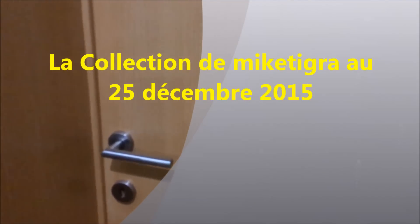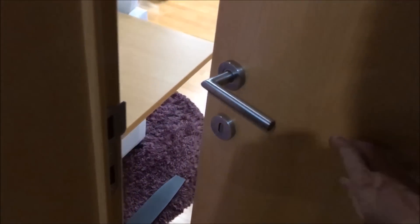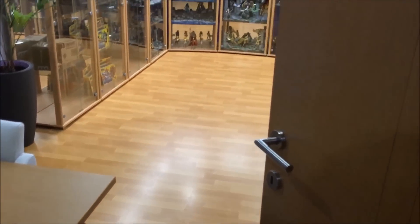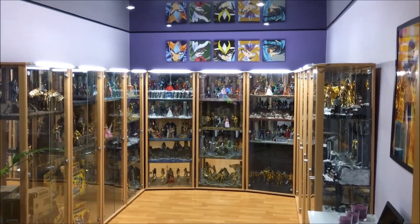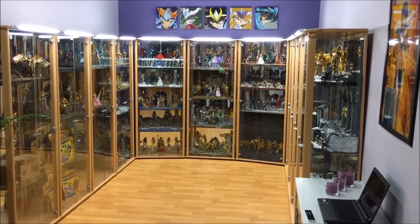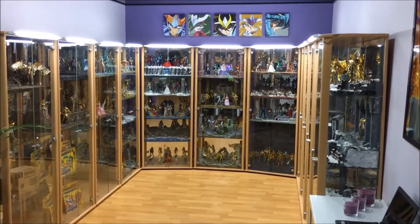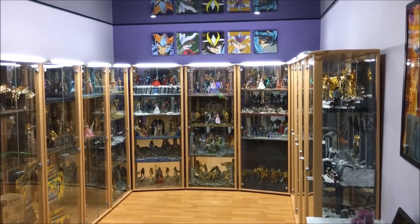Donc, nous allons ouvrir cette fameuse porte derrière laquelle se cache mon univers. Voilà ! Alors, nous allons entrer ensemble aujourd'hui dans ce sanctuaire que je vous présente depuis déjà pas mal d'années.